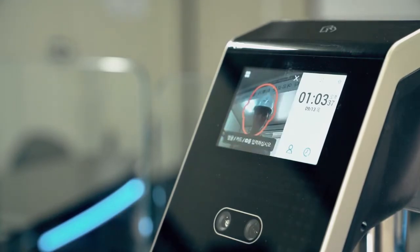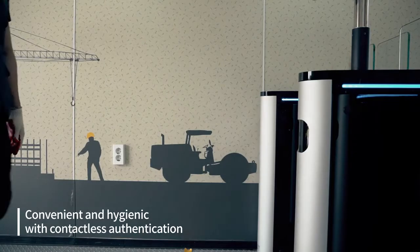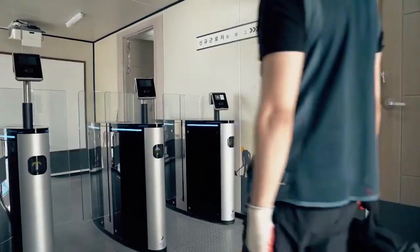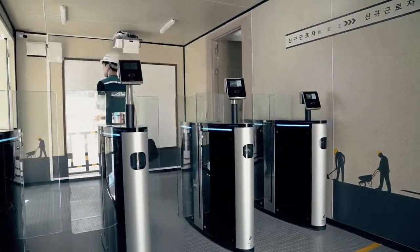The FaceStation 2's hands-free, contactless authentication recognizes people's faces with a glance and provides quick and easy authentication of workers even when they are with luggage or gloves, in a hygienically safe way.